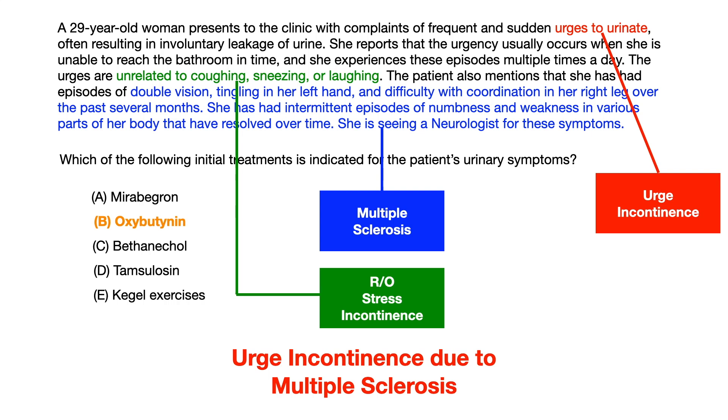The green text — unrelated to coughing, sneezing, or laughing — essentially rules out stress incontinence. That's important because the treatment for stress incontinence is different than the treatment for urge incontinence. Stress incontinence is ruled out because it's not pathophysiologically due to increased intra-abdominal pressure from coughing, laughing, or sneezing.